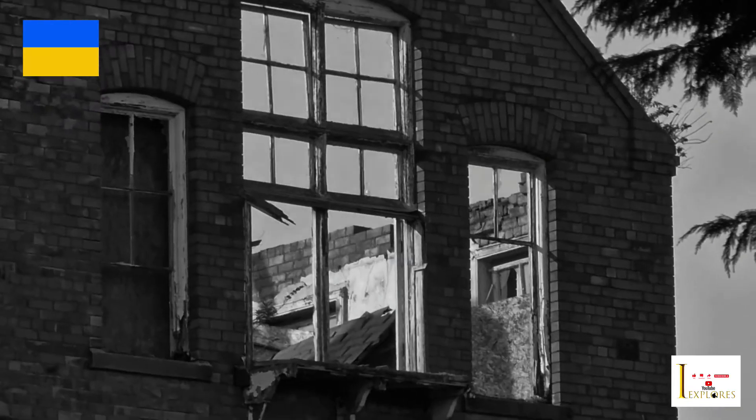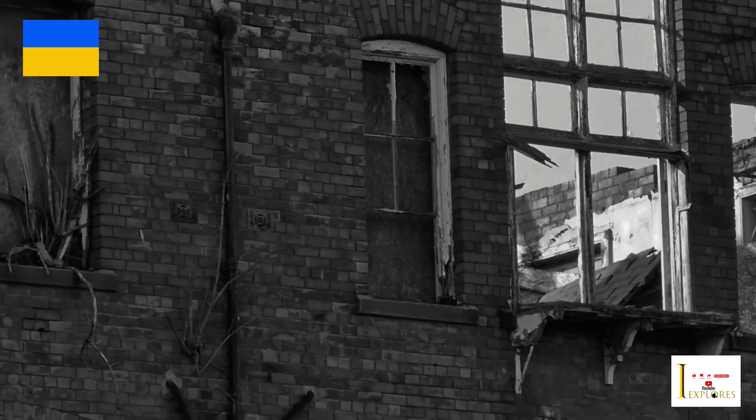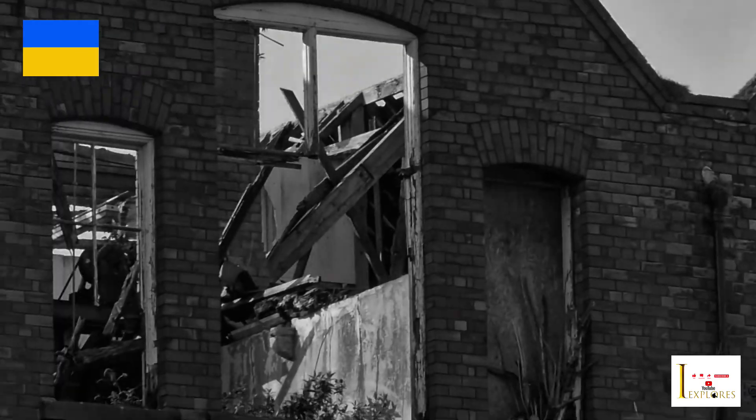Hello and welcome to another iExplores. Today we're on Hamilton Street, and we're going to have a look at some of the abandoned buildings. We'll just come up to one now — the one in front of me is an old lemonade factory or pop factory. We're going to have a look at it shortly and I'll explain some history on it.